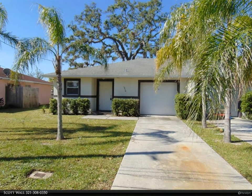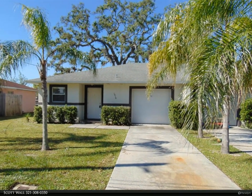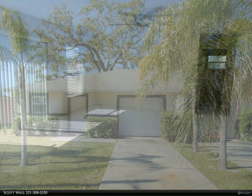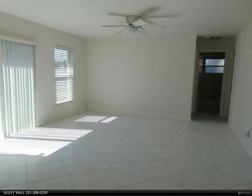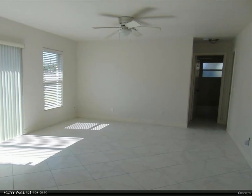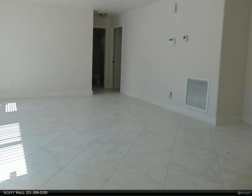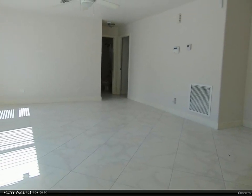This Berkshire Hathaway Home Services Florida Realty property video is presented by Scott Wall, near historic downtown Melbourne, available now. Home built in 2009, two bedrooms, two full baths, and a one-car garage with opener, open floor plan and tile throughout.